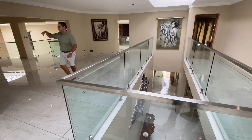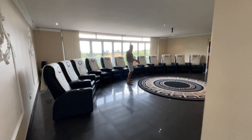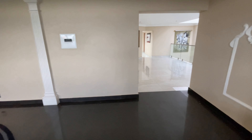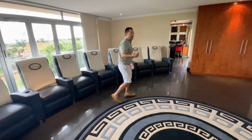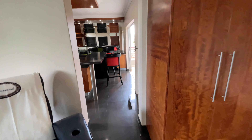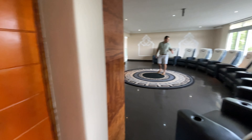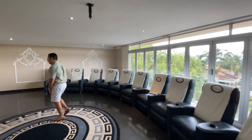Before we see the main bedrooms, let's pop into the cinema room — Sundays will never be the same again. Get the popcorn ready, a bottle of whiskey or wine, and this is where memories are made. Think of all those World Cup moments. It then opens up to your bar area and entertainment space. The blinds close completely to block out the light so it actually feels like your very own private cinema.